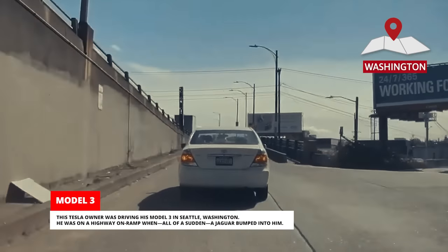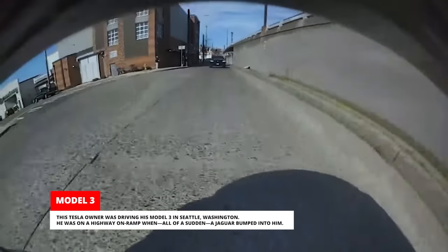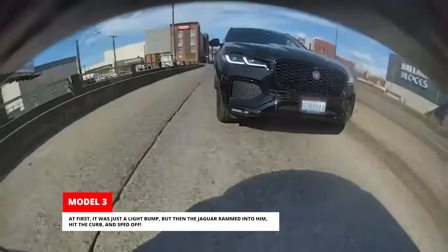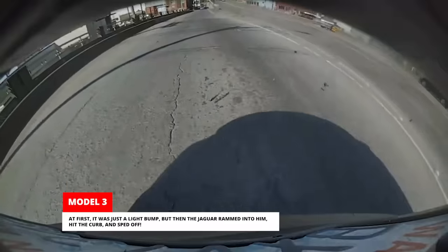This Tesla owner was driving his Model 3 in Seattle, Washington. He was on a highway on-ramp when, all of a sudden, a Jaguar bumped into him. At first it was just a light bump, but then the Jaguar rammed into him, hit the curb, and sped off.